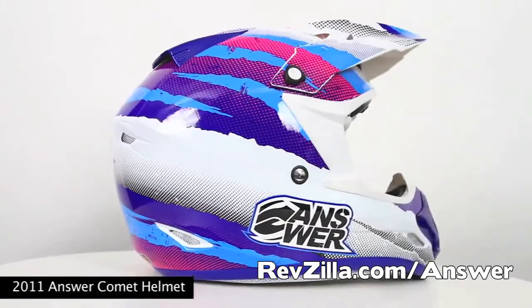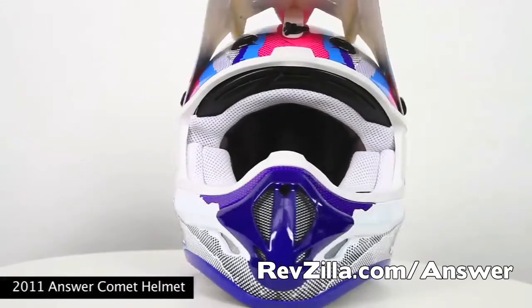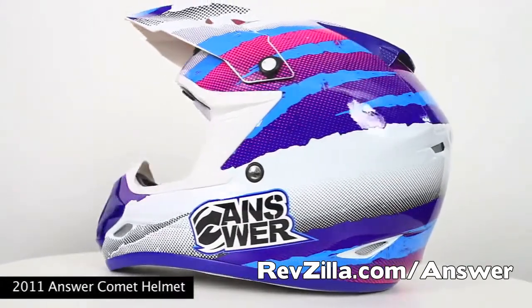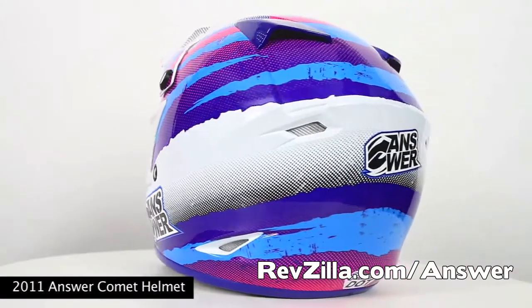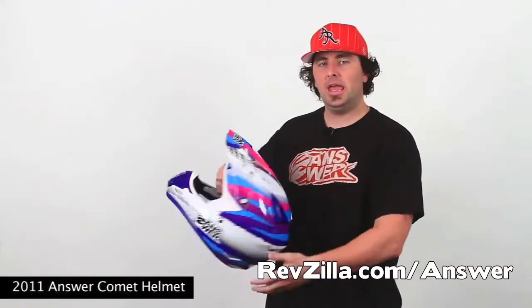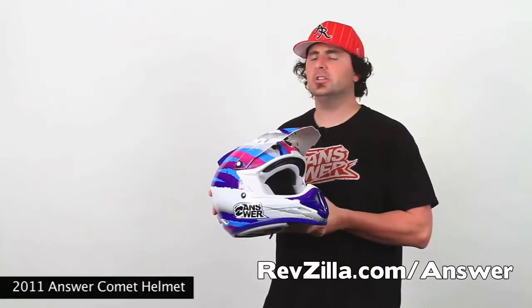First we upped the look with a new mouthpiece and redesigned top vents to help freshen up the overall look. Then we changed up the helmet mold to increase the exhaust vents in the rear of the helmet to help increase airflow. With on and off air outlets on the top of the helmet and increased exhaust vents in the back help to channel air throughout the liner to keep you cool.